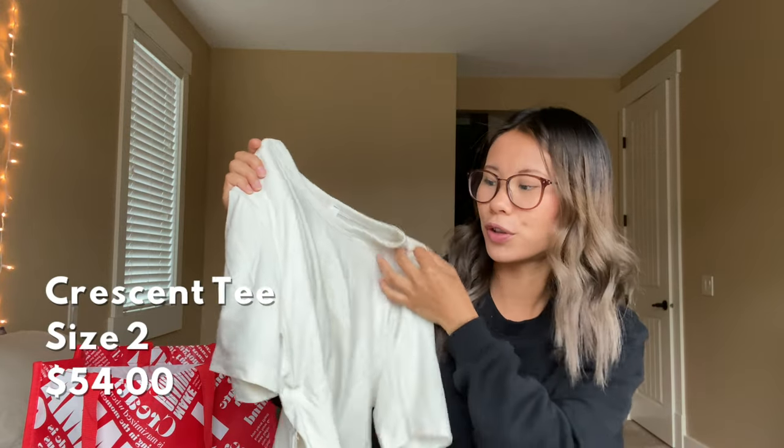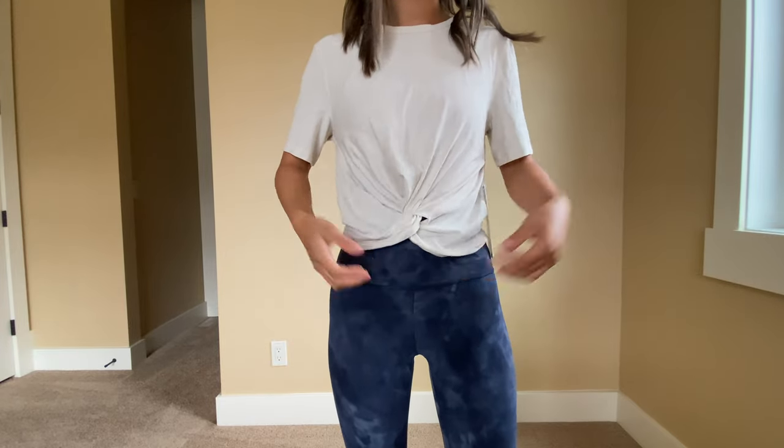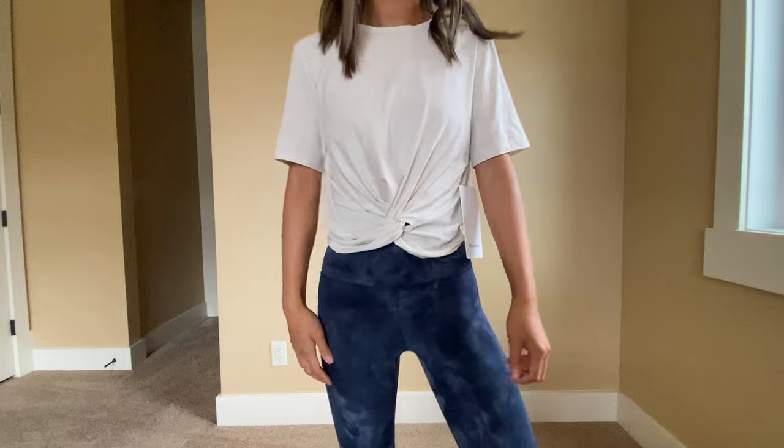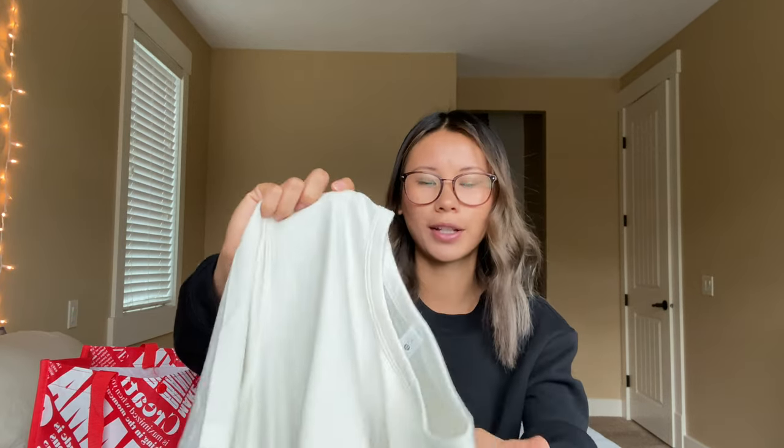The next item is a newer one — this is the Crescent Tee in White Opal, kind of a beigey eggshell color, a super pretty neutral tone. It has a cute little tie knot detail in the front that is permanently sewn in, so you don't have to tie it yourself, which I really like. This one is $54 and I got it in a size 2. It's the same kind of Pima cotton material as the Kate's Tee and All Yours Tee — relaxed fit, waist length, and super flattering.